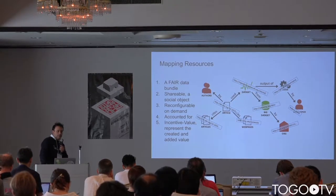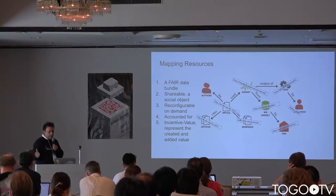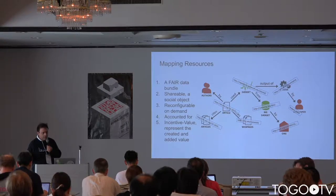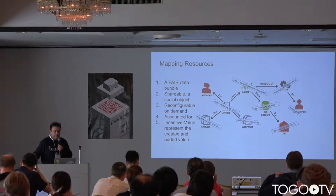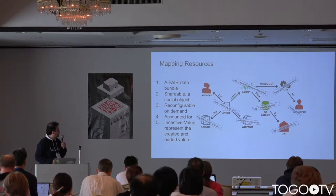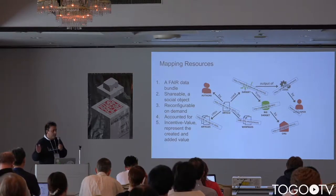What we mean by allowing people to map resources is making it easier to establish relations across the different things they produce throughout the research lifecycle. You may have a paper related to a SlideShare presentation, code in Git, data processed in Figshare, and you may want a machine-processable, easily discoverable data bundle. For this, we are reshaping the initial research object and DISCO — Distributed Scholarly Compound Object — by adding schema.org value.